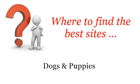Where to find the best sites — dogs and puppies. Hello. Here you will find where to solve your questions about how to foster a dog. These selected resources on the web might help you.